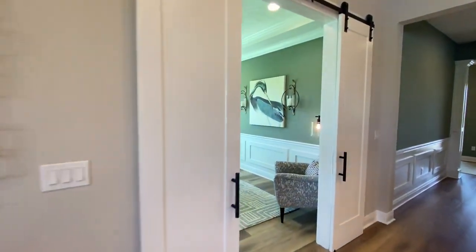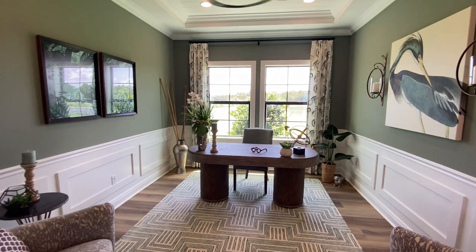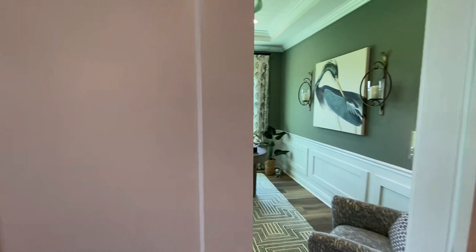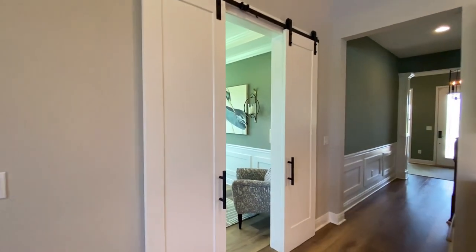Moving on, you have your flex room den — this is a great home office or an extra little family room. I like how they have the barn doors here; that's a really cool feature.